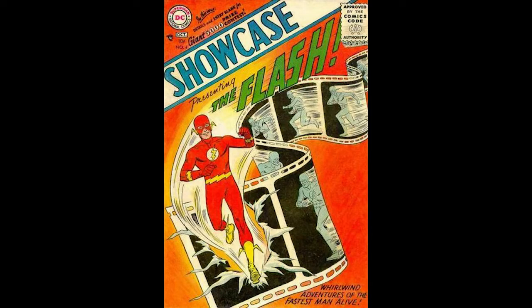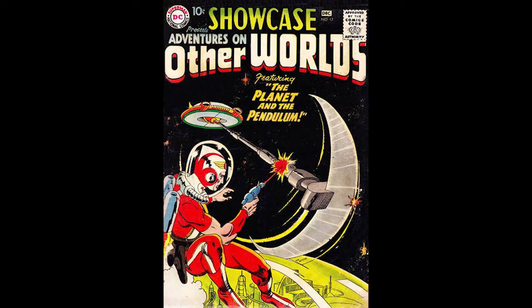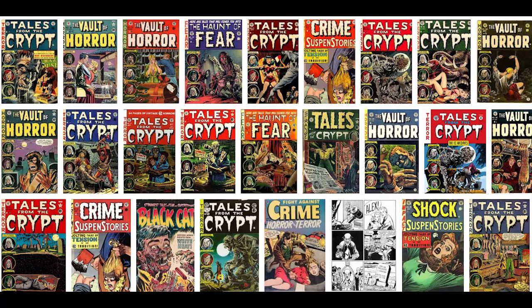The most valuable DC Silver Age comic in the first Overstreet Price Guide was not Showcase number 4 and it was not Brave and the Bold 28 — it was in fact Showcase number 17, featuring Adam Strange, at a $10 price in good condition. Comic collecting had been pushed in the 1960s by those hunting out EC horror pre-code comics and then the new boom in the revival of superhero comics from DC. Therefore, some of the most valuable comics post-1950 are EC comics and the earliest DC and Marvel Silver Age hero books.